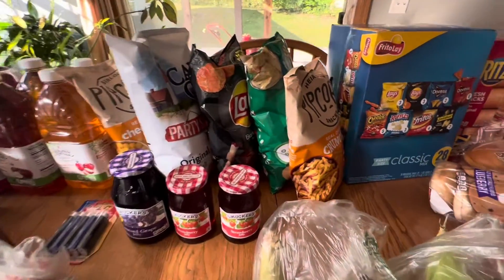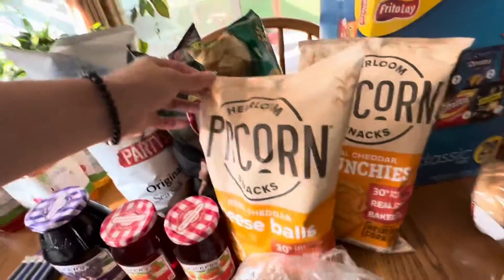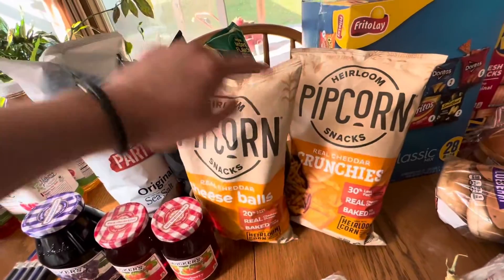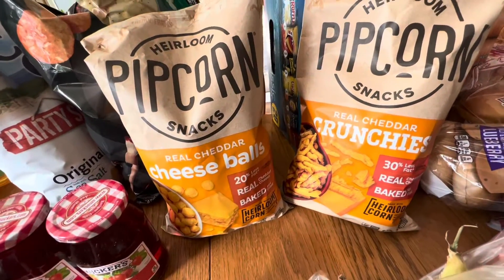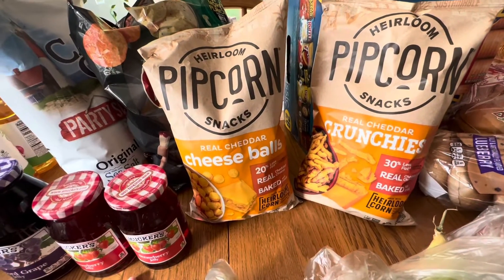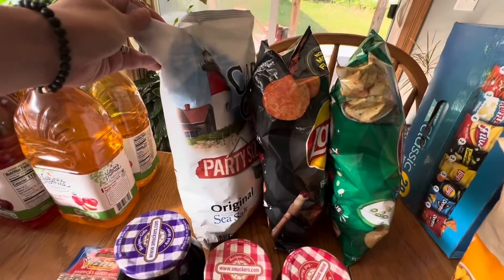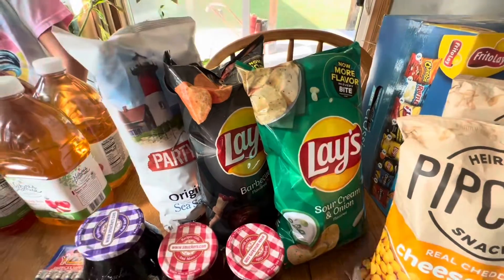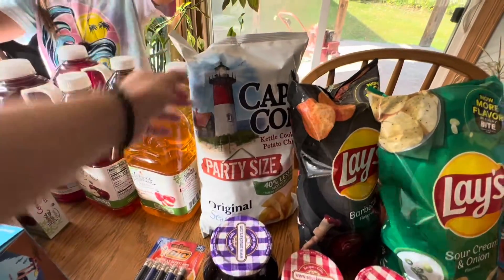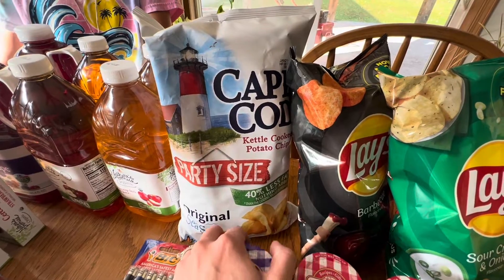Moving into the other snacks — I decided to try this brand called Pipcorn, Maryland Pipcorn snacks. We got real cheddar cheese balls and real cheddar crunchies. These are like Cheetos and cheese balls but they're supposed to be better for you. They're not organic but they're baked and made with real cheddar cheese with less fat than normal cheese balls and Cheeto crunchies. We also got three bags of chips — Lay's were on sale for $1.99 a bag, so I got a bag of Lay's barbecue and a bag of Lay's sour cream and onion. Then I decided to try Cape Cod brand — they have 40% less fat and are made with original sea salt.